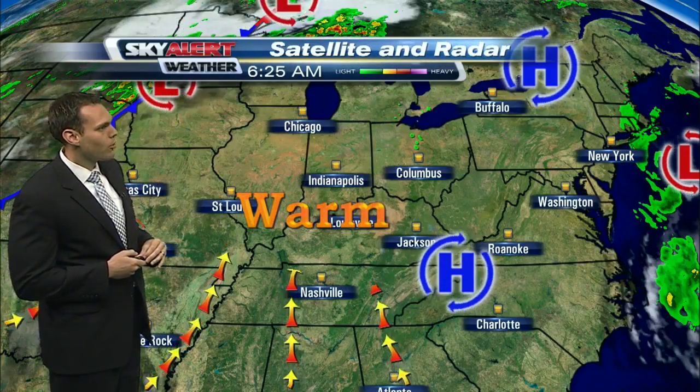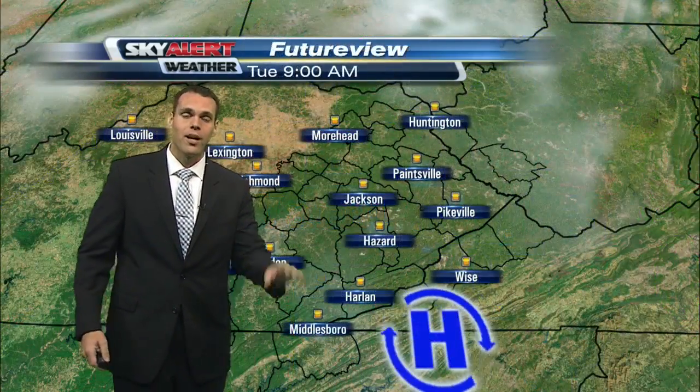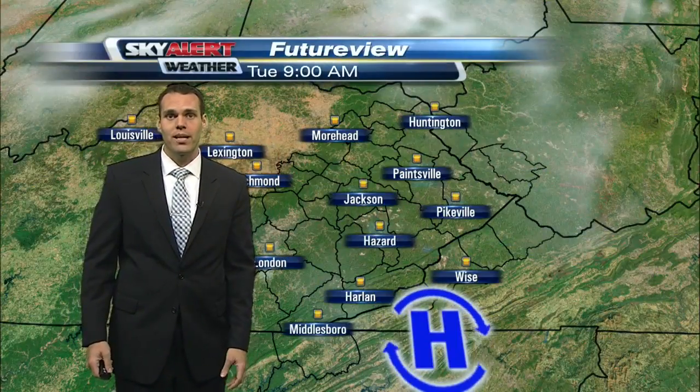Looking at the latest satellite and radar imagery, this loop over the past six hours shows high pressure situated just to our south and east. That clockwise flow is giving us winds more from the south and southwest. Remember, that ushers in lots of warmth and moisture from the Gulf of Mexico, and that will fuel this warm and wet pattern into the next two to three days.